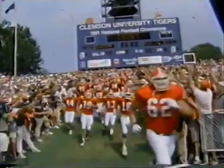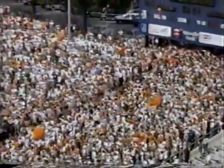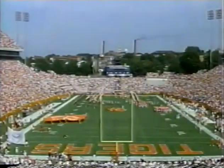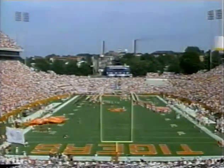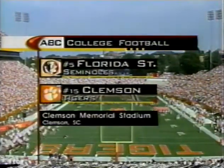Death Valley, Clemson, South Carolina. They've touched the rock, and now they're ready to rock against the top team in the ACC. Clemson dominated the 80s with five conference crowns in that decade. But since Florida State became the ninth member of the ACC, it has been all Seminoles ever since. They've owned Tiger Country as well. We'll see about that today as Clemson, the number 15 team in the country, gets set for the fifth-ranked Florida State Seminoles.